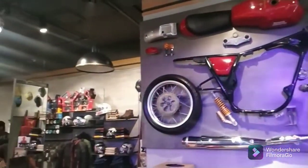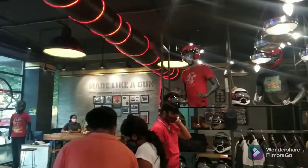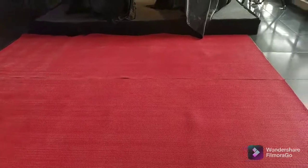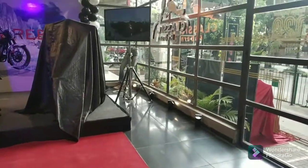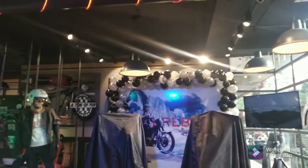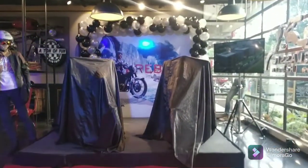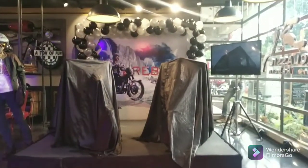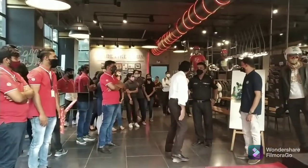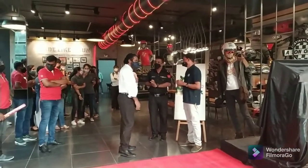Talking about the price point, Royal Enfield has really worked hard to keep the price close to its old gen Classic. It seems like Royal Enfield has taken the pain of working on its customers' feedback. The new gen Classic has overcome the two major issues of the old Classic — the tappet noise and the vibrations. Yes, the new gen Classic is buttery smooth.